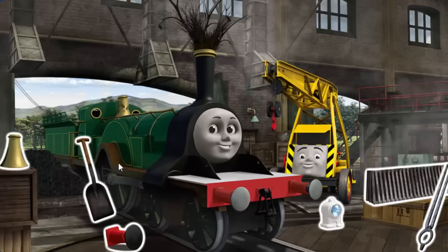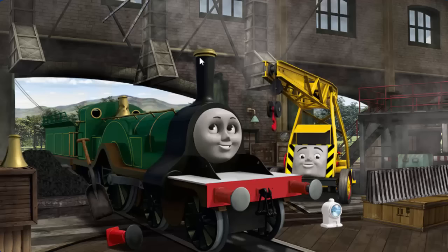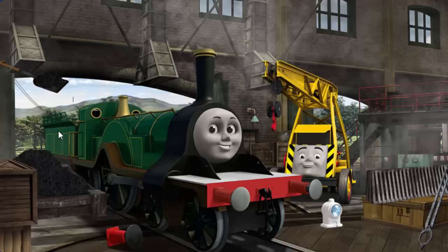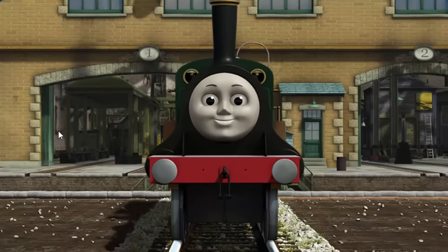Emily's funnel is clogged with twigs, and her dome is broken, and she needs more coal. Great job, but there's still more to do. Emily's dome is broken and she needs more coal. Great job, but there's still more to do. Emily needs more coal.